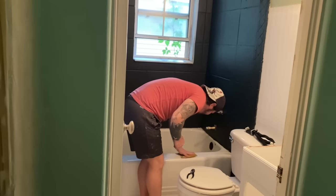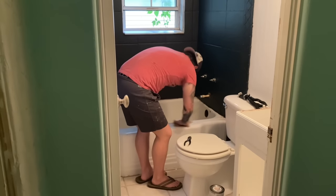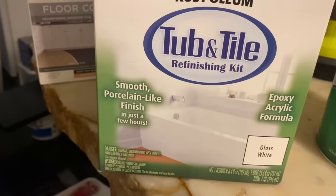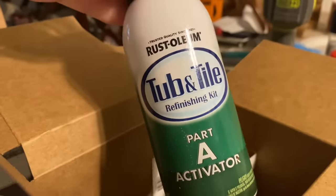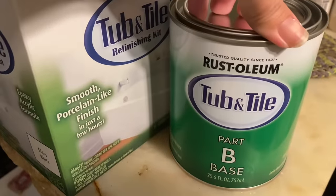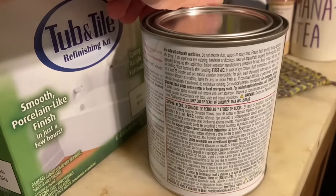And here is Asher prepping the tub for the tub and tile refinisher. This is the tub and tile refinishing kit. My review after using it is it's really hard and the smell is intense. We did do it at night right before we went to bed, shut the door to the bathroom, and left the window open all night long, so it was able to be aired out overnight and the smell was completely gone the next morning.